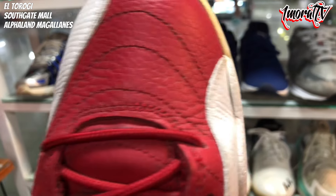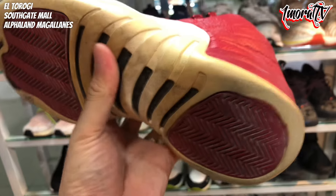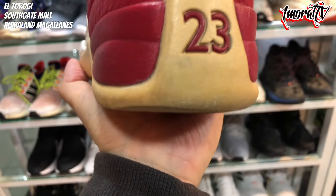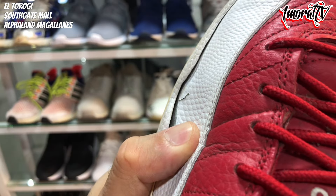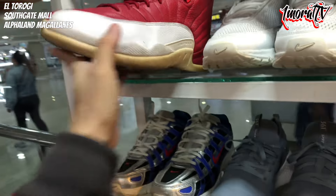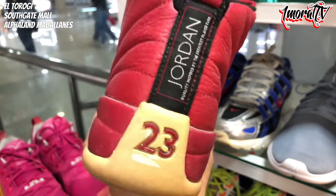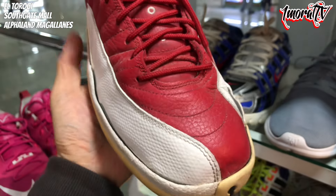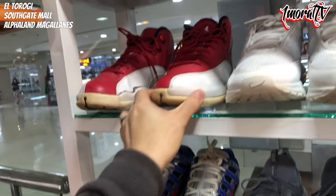1,800 pesos, Size 11. Above it is a Gym Red Air Jordan 12. I think there might be some separation on this one — I noticed it earlier. The outsole has some yellowing but it hasn't crumbled, though it might be a bit slippery. The sole separation is at the lateral side. Size 8.5. It's a legit pair, authentic — Air Jordan 12 Gym Red. There's also separation here on this one. If you're still interested despite the separation issues, it's 1,800 pesos.